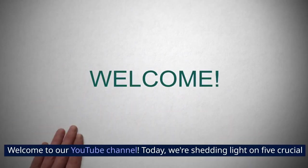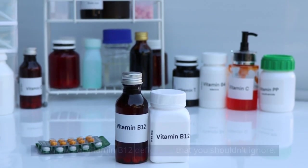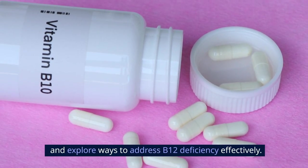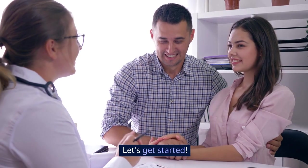Welcome to our YouTube channel. Today, we're shedding light on 5 crucial symptoms of vitamin B12 deficiency that you shouldn't ignore. Stay tuned as we delve deeper into each symptom and explore ways to address B12 deficiency effectively. Don't forget to hit the subscribe button to stay updated on our latest health tips and information. Let's get started!